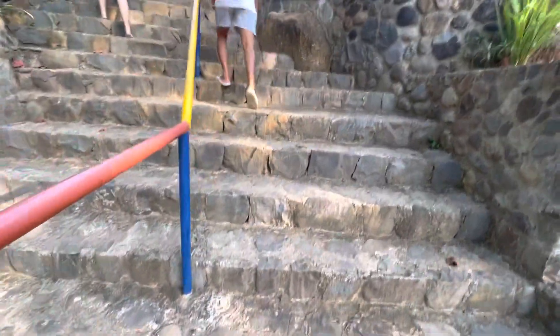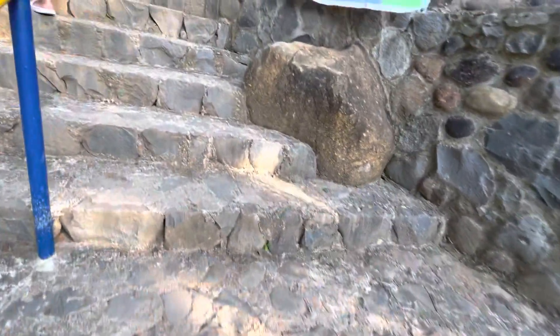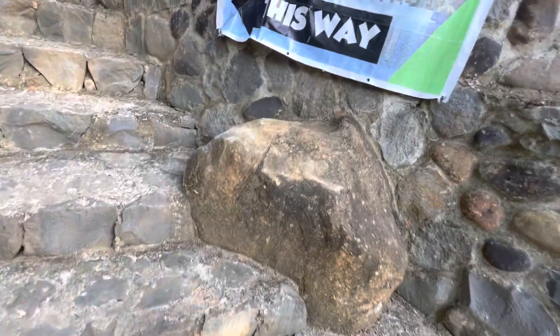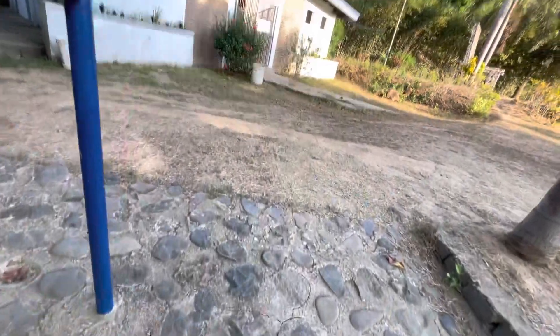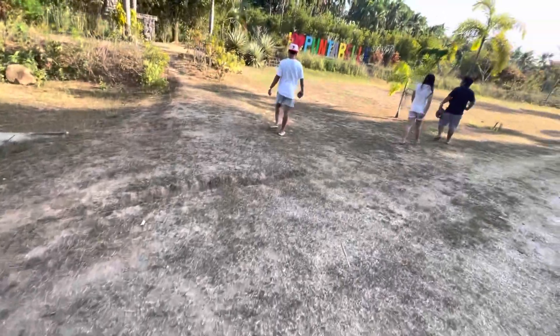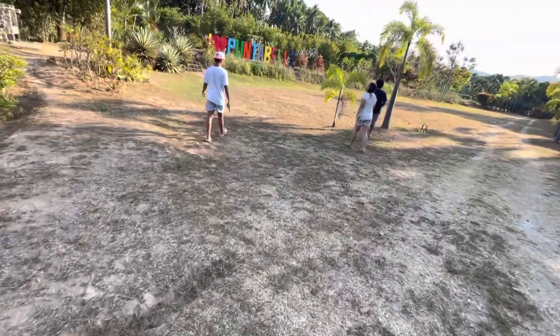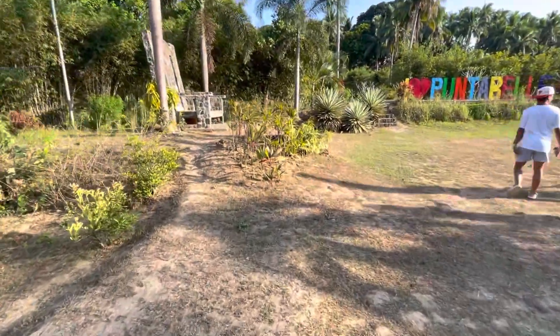So I'll just take you on this little tour. Here it is over here — just a lot of activities for the whole family. And good to get out of the heat. The water was beautiful and everybody was excited.